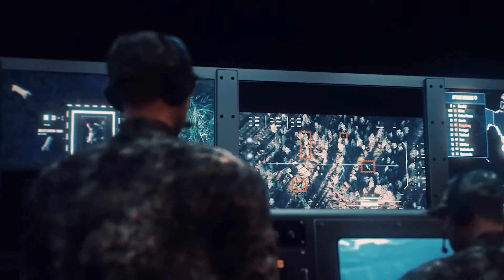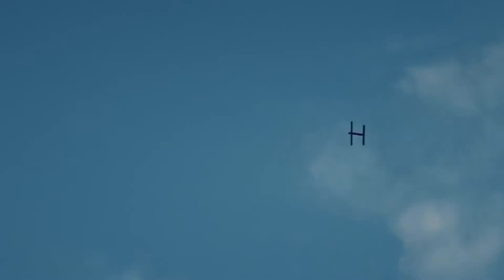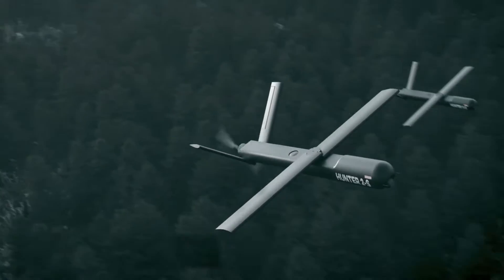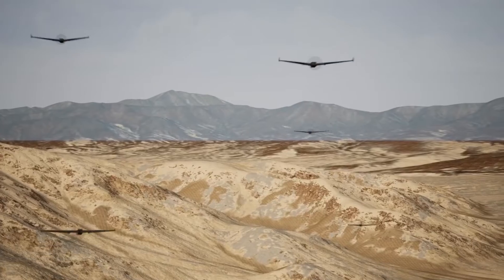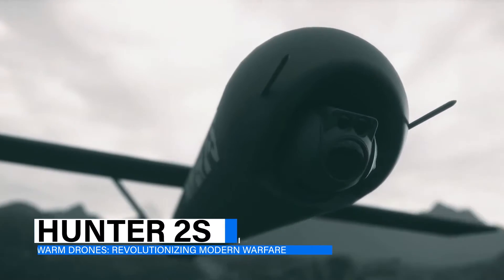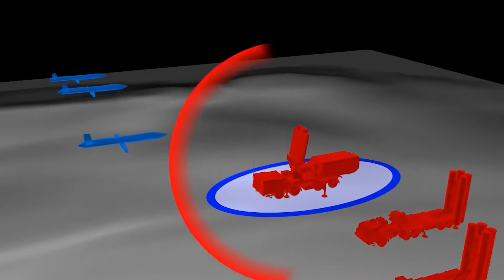The shifting tides of modern warfare have given rise to a groundbreaking strategy that is reshaping battlefields across the globe: the deployment of drone swarms. This innovative approach harnesses the collective power of numerous drones operating in synchronized harmony to create a formidable presence in the skies.